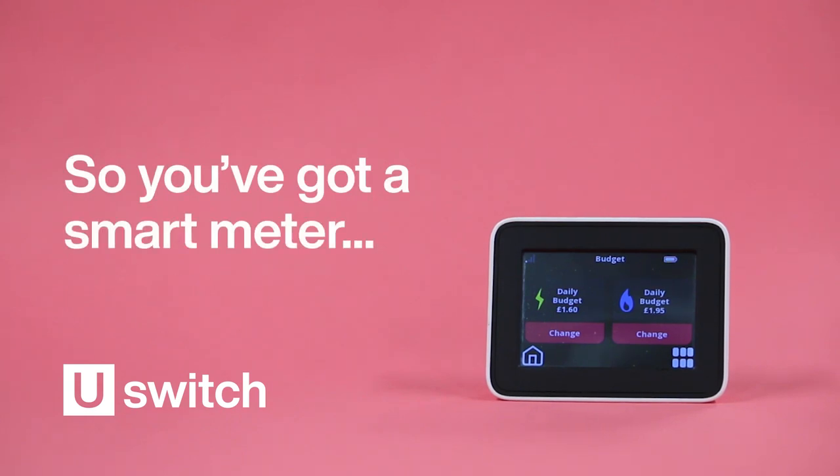So, you've got a smart meter — now what? These days, we're all doing what we can to cut down on costs and use less energy. And one of the best ways to do that has always been to get a smart meter installed.